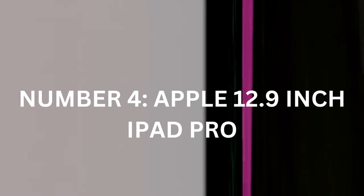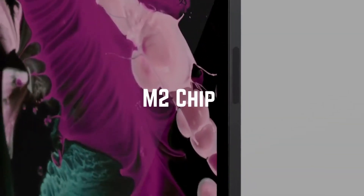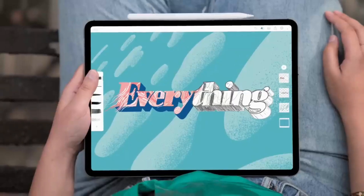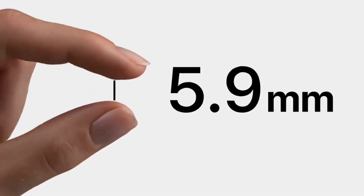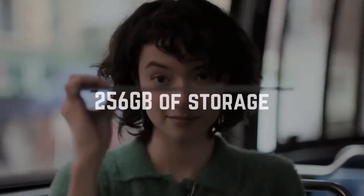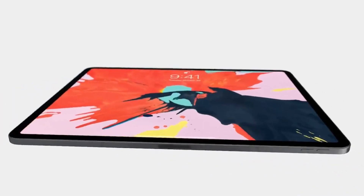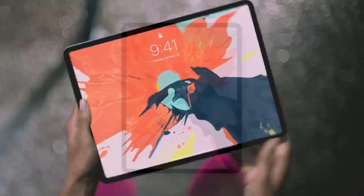Number 4: Apple 12.9-inch iPad Pro. Hold on to your hats, because now we're entering powerhouse territory — the Apple 12.9-inch iPad Pro. Armed with the M2 chip and a Retina XDR display boasting a jaw-dropping 120Hz refresh rate, this tablet is a juggernaut. Whether you're a content creator tackling heavyweight tasks or a gamer seeking the ultimate mobile adventure, the iPad Pro 2022 delivers it all. With 8GB of RAM and 256GB of storage, it's the perfect match for productivity and gaming alike. It's not just another tablet — it's an investment, a statement, and a canvas for the melding of technology and art.